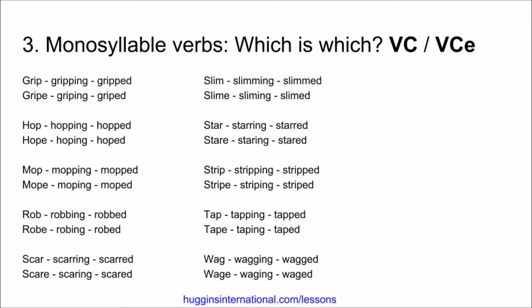Hop, hopping, hopped. Hope, hoping, hoped. Mop, mopping, mopped. Mope, moping, mopped. Rob, robbing, robbed. Robe, robing, robed. Scar, scarring, scarred. Scare, scaring, scared. Slim, slimming, slimmed. Slime, sliming, slimed.